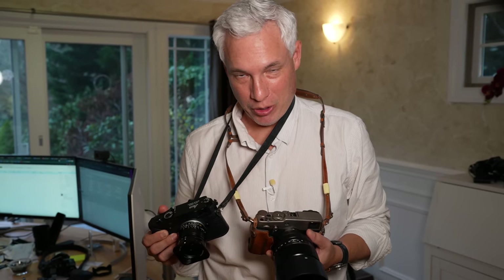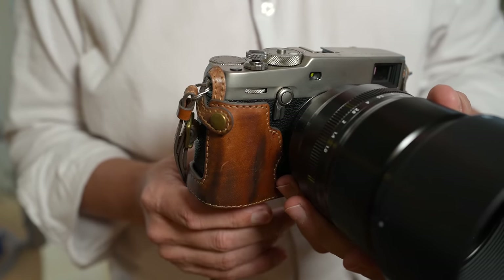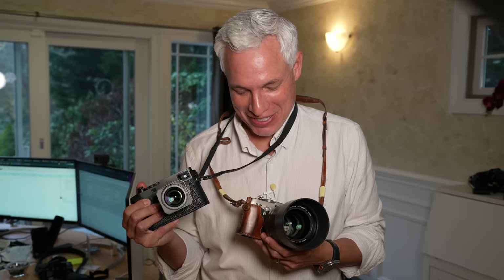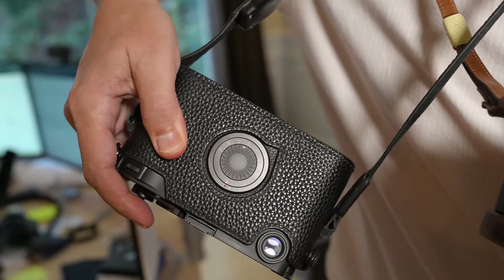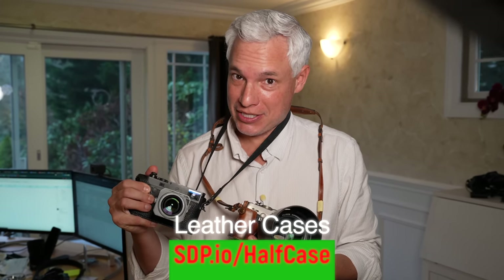I try to always keep a camera around my neck, but most cameras make you look like a tourist. If you get an attractive camera and put a nice leather case on it, you look like an artist. These cases are from Kaza Leather, but whatever camera you have, you can probably find a nice half case that both protects it and makes it more attractive.